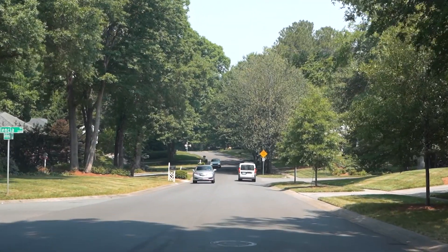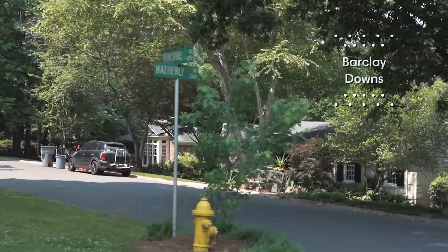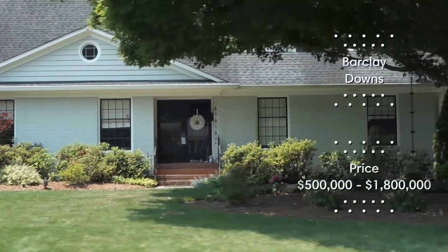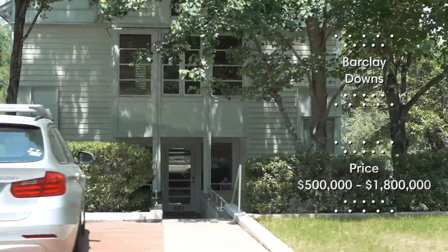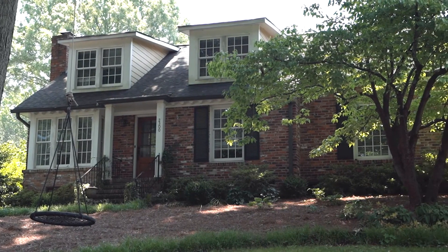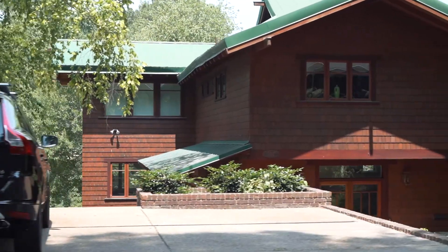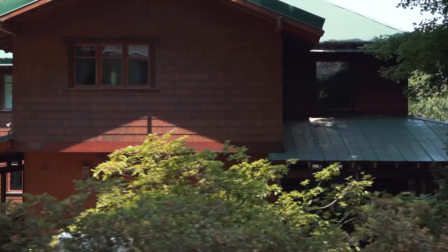Let's talk about the different neighborhoods South Park has to offer. Let's talk a little bit about Barkley Downs. It's directly behind South Park Mall itself. Prices in Barkley Downs generally range from the high 500s to around 1.8 million. Generally what you'll find in the lower end of Barkley Downs is going to be a mid-century ranch or a split level. In the higher end, you might find newer infill homes that have been rebuilt.